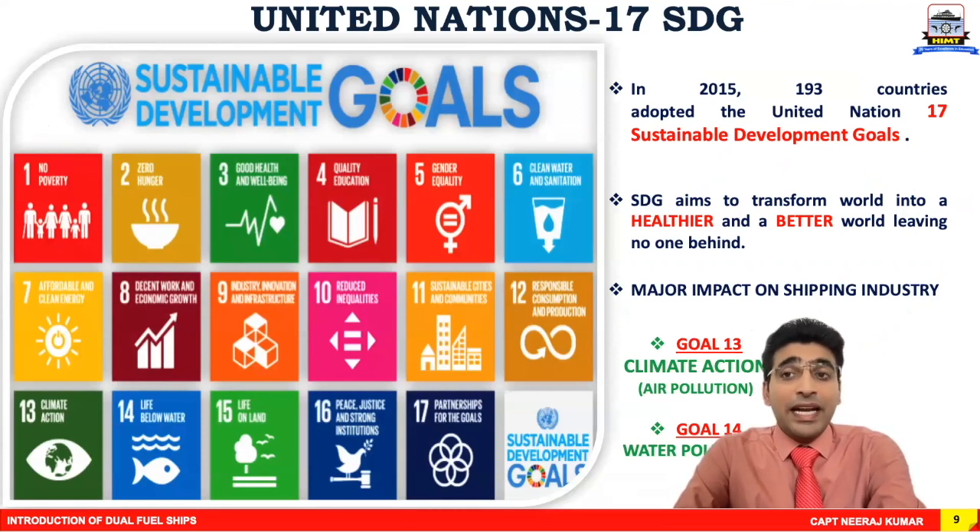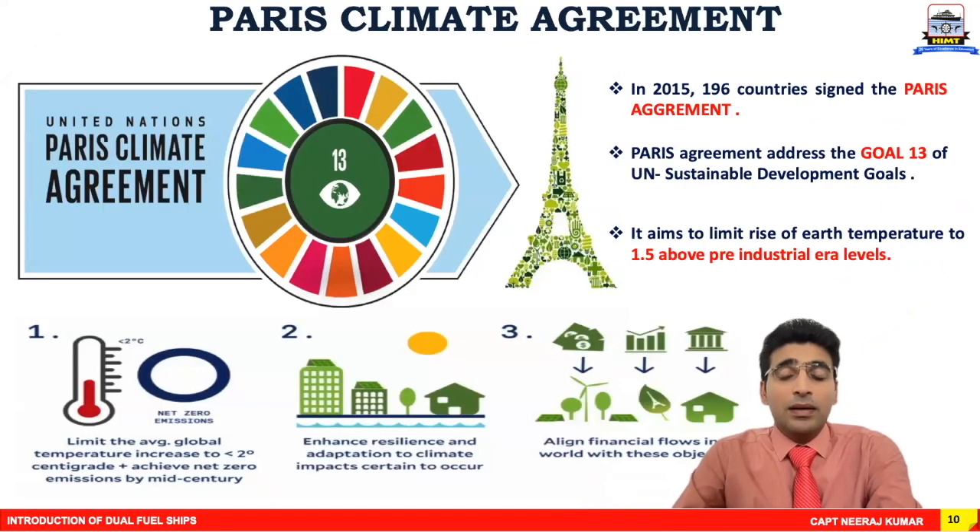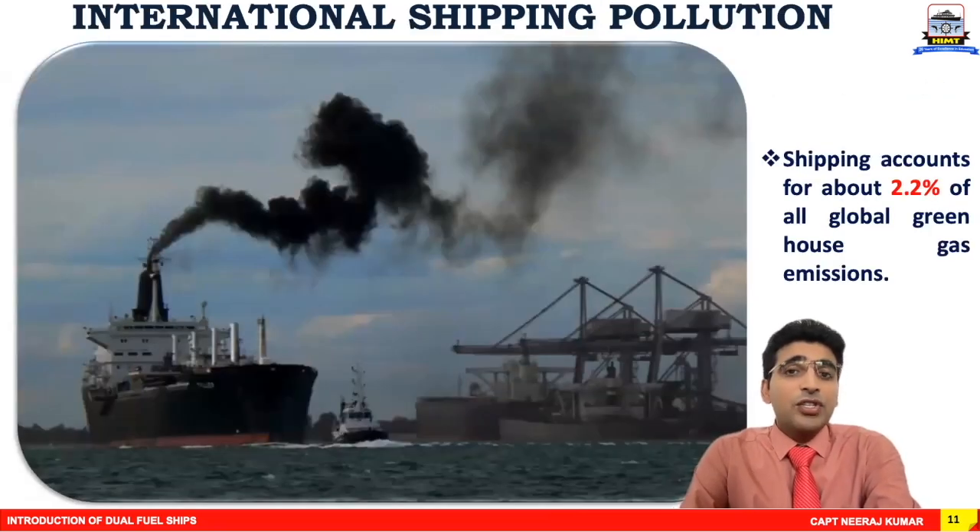The United Nations Sustainable Development Goals were adopted in 2015 and signed by 193 nations. They consist of 17 goals, and Goal 13 and Goal 14 are the two that majorly affect the shipping industry — covering air pollution and water pollution. In the same year, in December 2015, 196 countries signed the Paris Climate Agreement, which focused primarily on Goal 13. Its objective is that the earth's temperature should not increase beyond 2 degrees Celsius compared to the pre-industrial era, with an aim of 1.5 degrees.